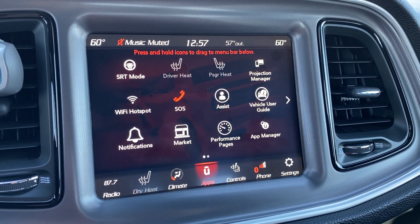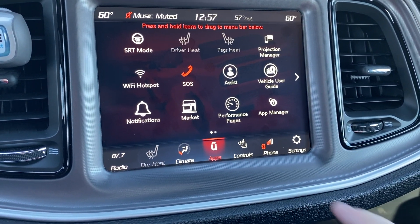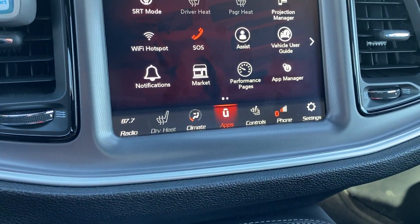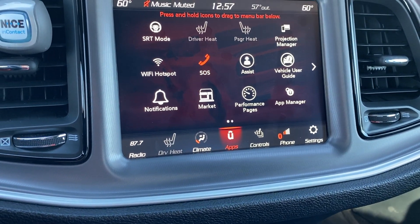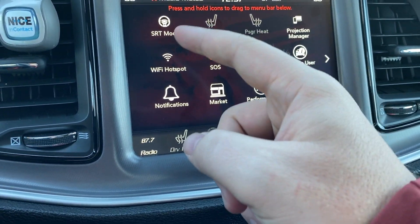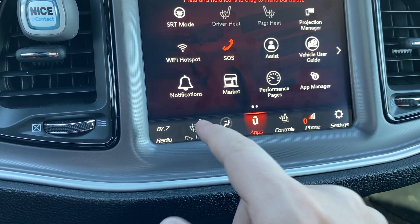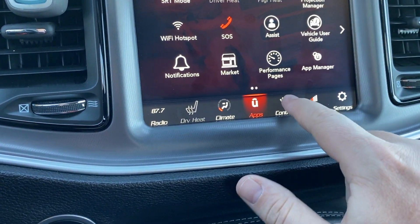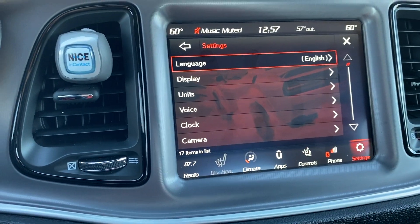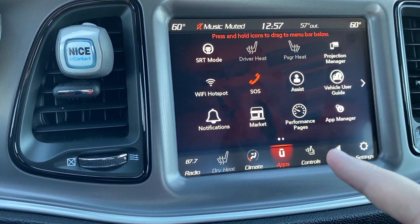Let's talk about the Uconnect system in the Challenger. I want to get into the main thing that I think sets the Uconnect system on an entirely different level, and that's really the customization. Both the Sync 3 and Uconnect are touchscreen, but with the Uconnect you can drag and drop and move your icons all over the screen. It makes it very easy and very customizable for you whether you're daily driving or just driving occasionally on weekends.